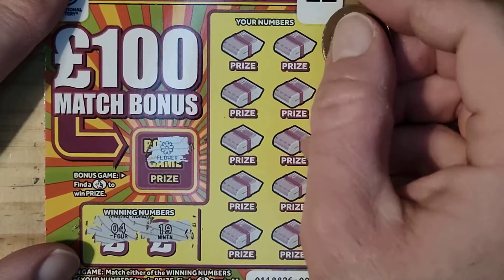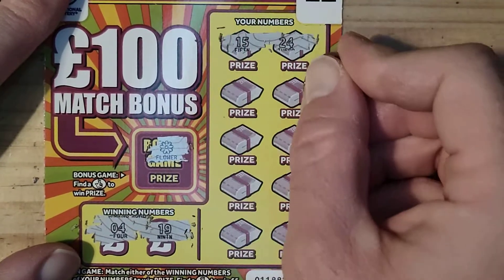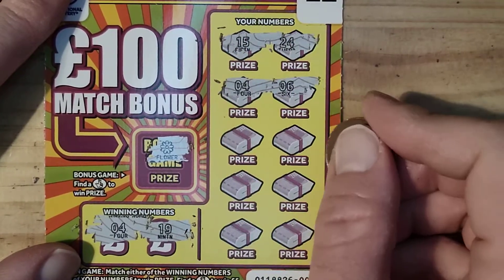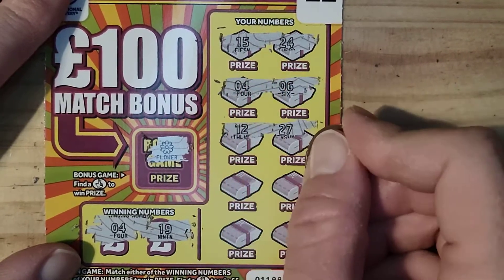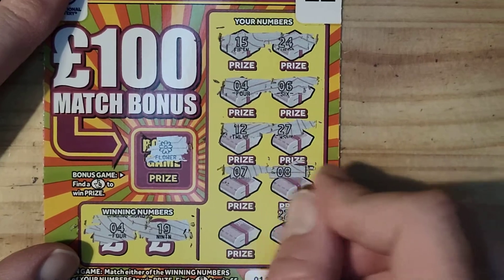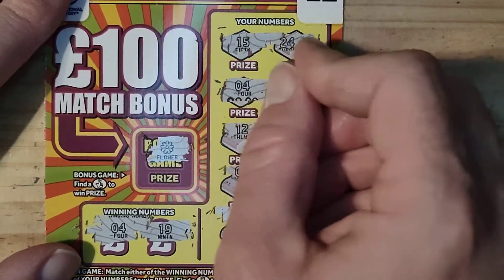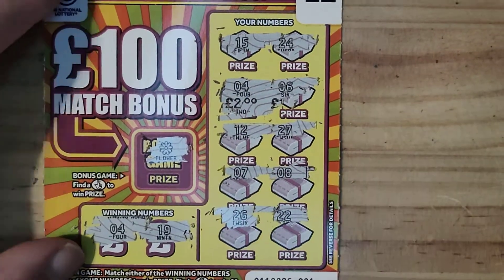24, 15, 6, 4, 24, 27, 12, 8, 7, 22, and 26. We have £2! So we're off the mark guys, which is good. At least it won't be a bust video, which is good.